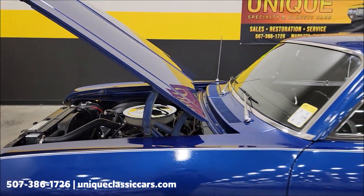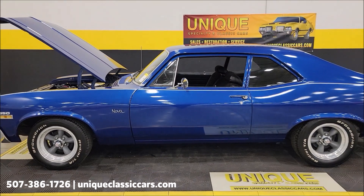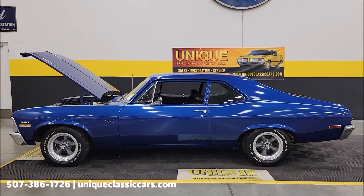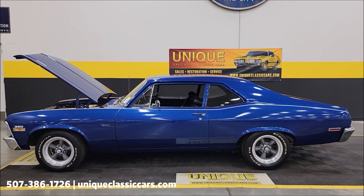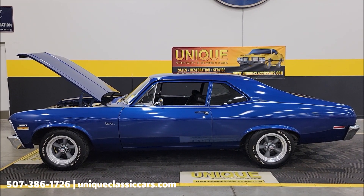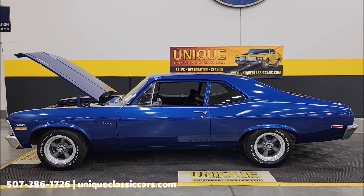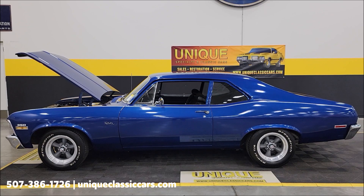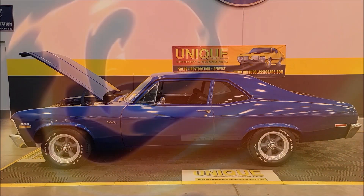Looking for a classic that's not going to break the bank — have a little fun with it and don't be afraid to drive it. 1972 Chevrolet Nova, two-door sedan. Give us a call at 507-386-1726. Visit uniqueclassiccars.com — click on the link down below this video in the description. Remember, we do consider trades, financing is available, we can assist with transportation, and this vehicle may be eligible for an extended service contract. Consult with your sales associate when you call in or email.